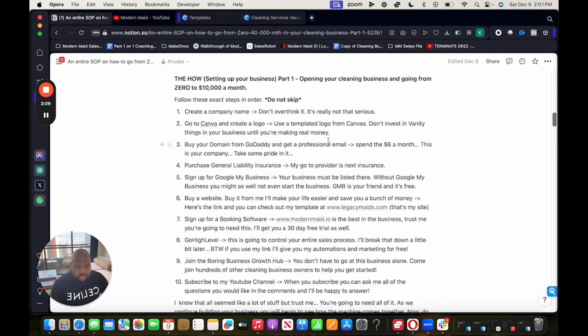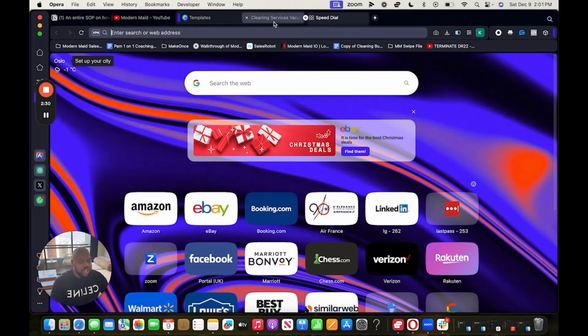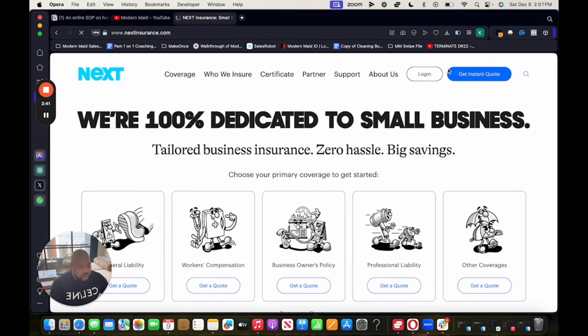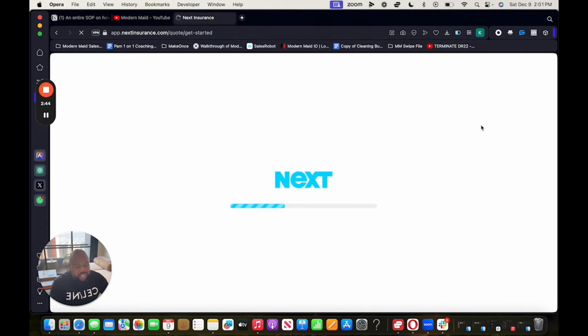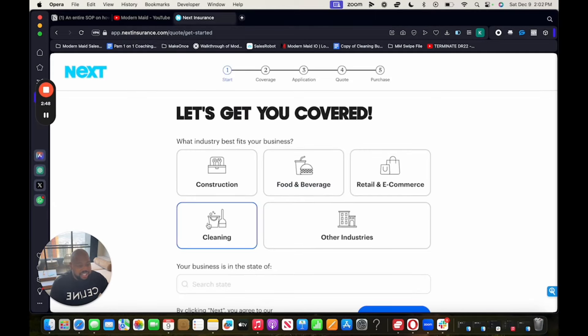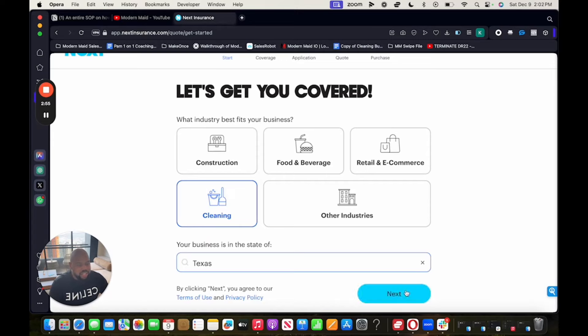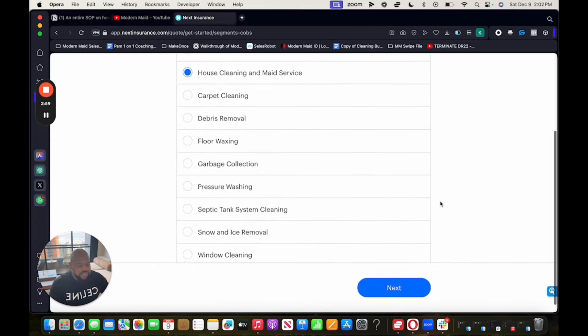Buy a domain and get a professional email. This is your company — take some pride in it. Don't do something like modernmade@gmail.com. Why would someone pay you a premium price if you're not even investing in your own business? Please buy an actual domain and get a professional email. Next, purchase general liability insurance. Go to Next Insurance — that's where I get mine. Click 'Get an instant quote,' put in your state, select 'House cleaning and maid service,' and fill out the application, using minimum values for everything to keep costs as low as possible.